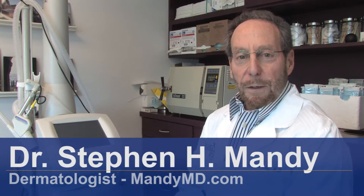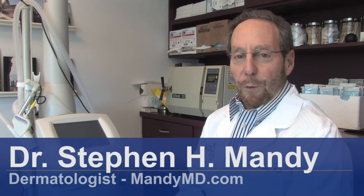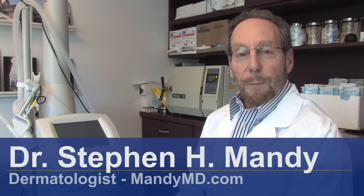Hello, my name is Dr. Steven Mandy and I am a dermatologist associated with South Beach Dermatology in Miami Beach, Florida. Let's talk about how to get rid of rolling scars.